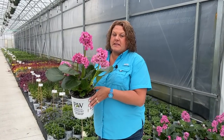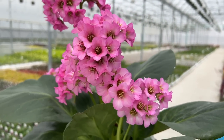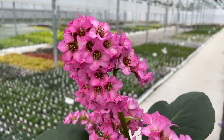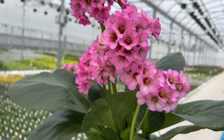Here we have the Bergenia — this is the Miss Piggy. Look at those large flower clusters, bright magenta pink, and the leaves are just so huge as well. This is a great plant for sun or shade. It gets 16 to 18 inches tall and wide and is hardy in zones four to nine. Jump start your garden after the snow melts and bring these bright flowers in.